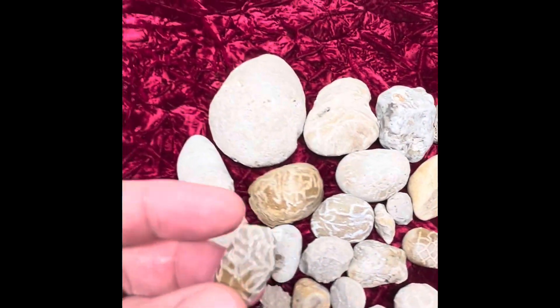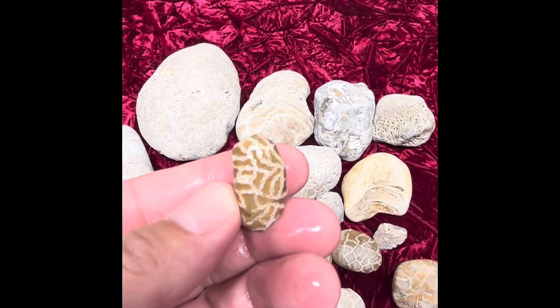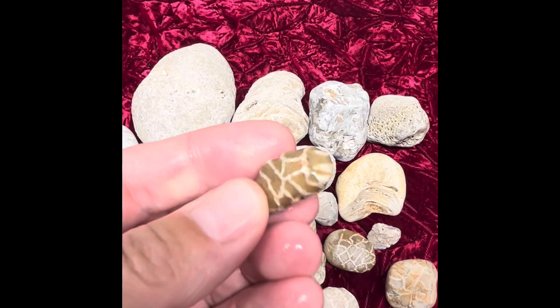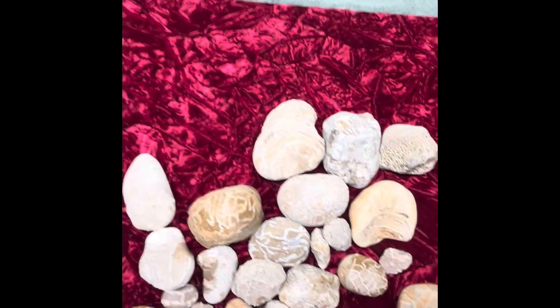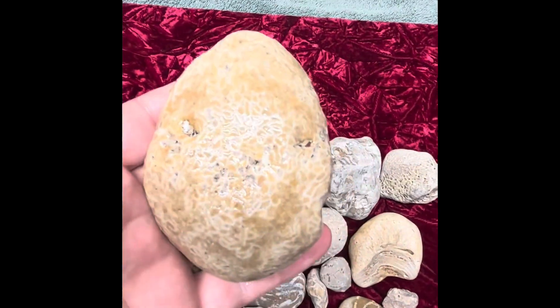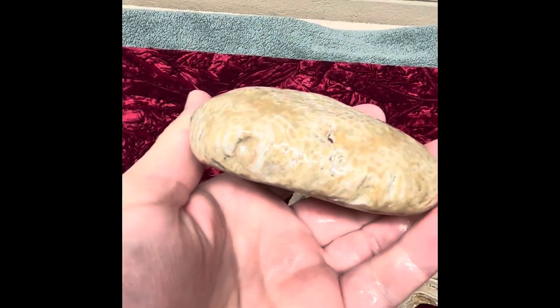They come in all sizes. Here's a nice little one that my daughter found just the other day — an awesome one, actually. I'll give you a close-up of that one later. And then they can be as big as, you know, probably bricks. So this is a bigger one that I found, about hand-sized, really nice piece.